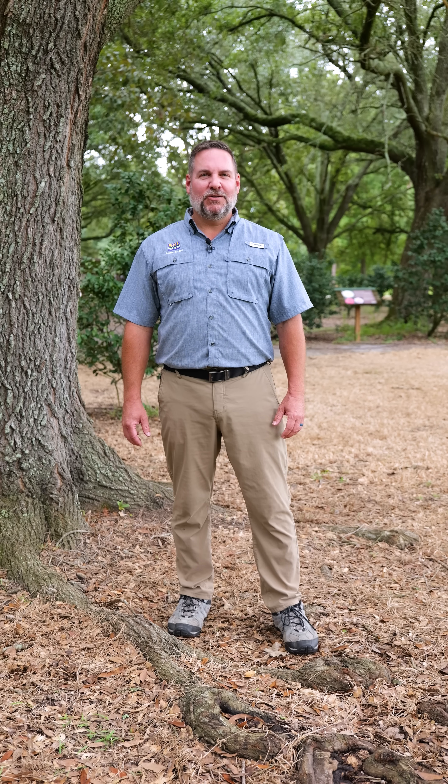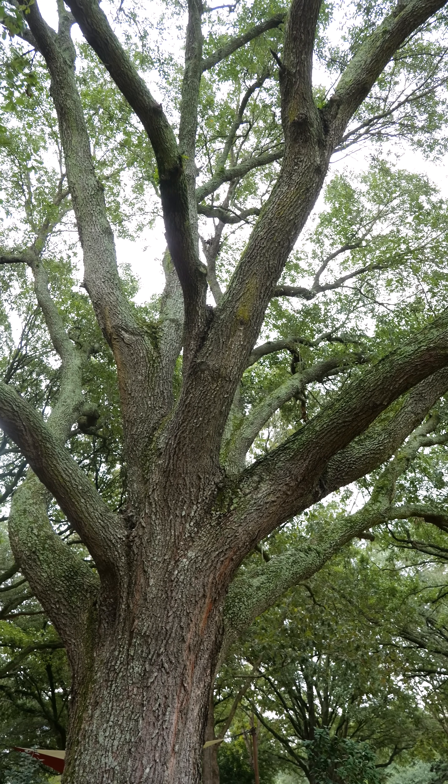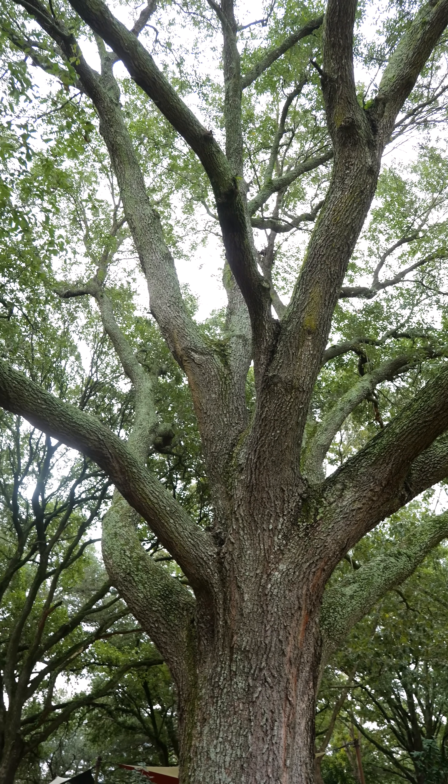Hi, I'm Jason Stagg with the LSU AgCenter for Get It Growing. And for large trees growing out in the landscape, we often use these as a great shady spot to hang out and sometimes park our vehicles under.